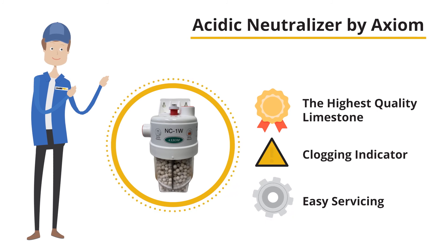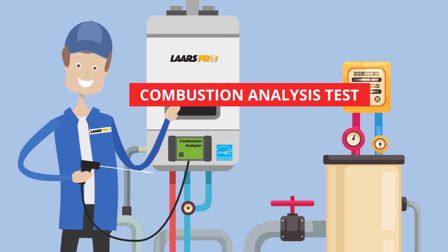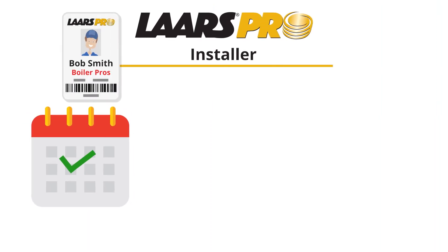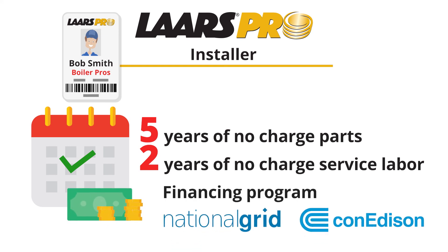After we've finished installing your new high-efficiency boiler, we'll then perform a combustion analysis test to ensure the boiler is working safely at peak performance and giving you the highest efficiency possible. And because our company is a Lars Pro installer, you'll receive 5 years of no-charge parts and 2 full years of no-charge labor should your boiler require servicing. We're also able to offer a financing program and help guide you to utility rebates that can reduce your installation costs.